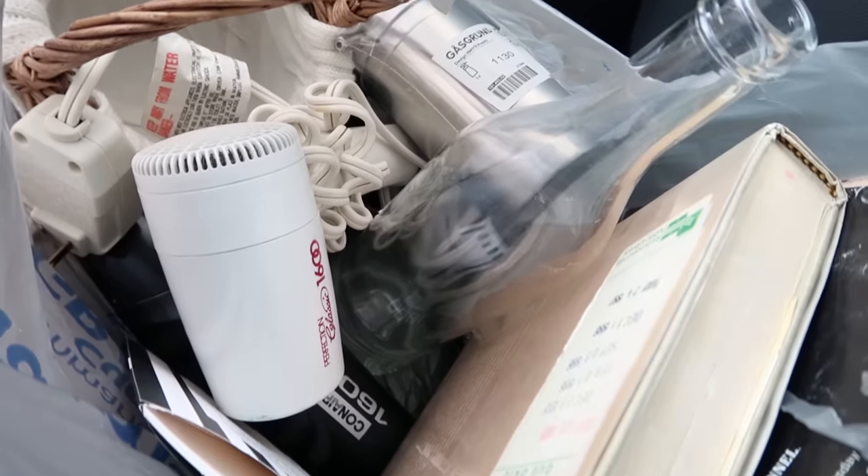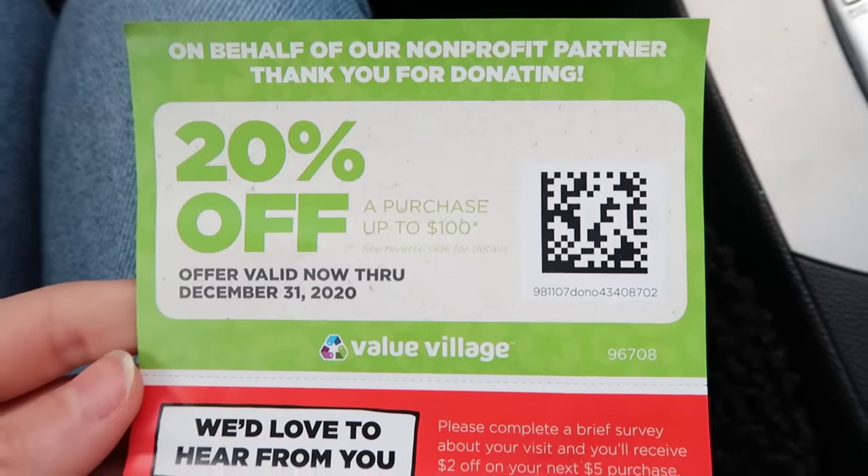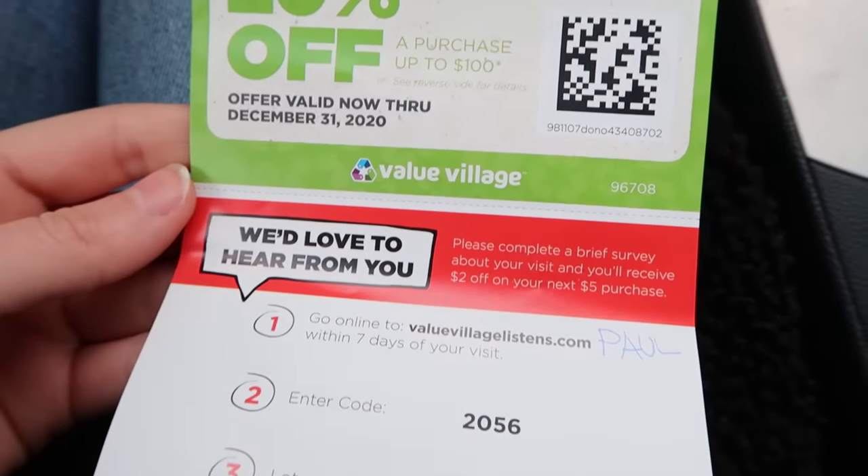Decorating your home can be so expensive and I feel like thrifting is the best way to get a lot of items for less. They have such amazing pieces there that might need a little bit of paint or fixing, but once you start doing those little thrift flips you have fun and end up with really unique pieces. I'm headed out now — I have a bag of stuff to donate, which is the first step. When I donate at my thrift store they give you a 20% off coupon, so I can use that towards today's finds.